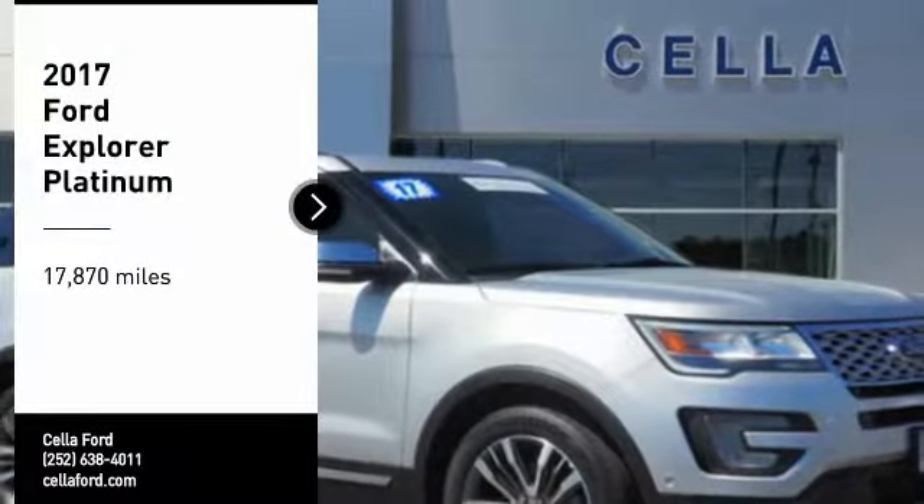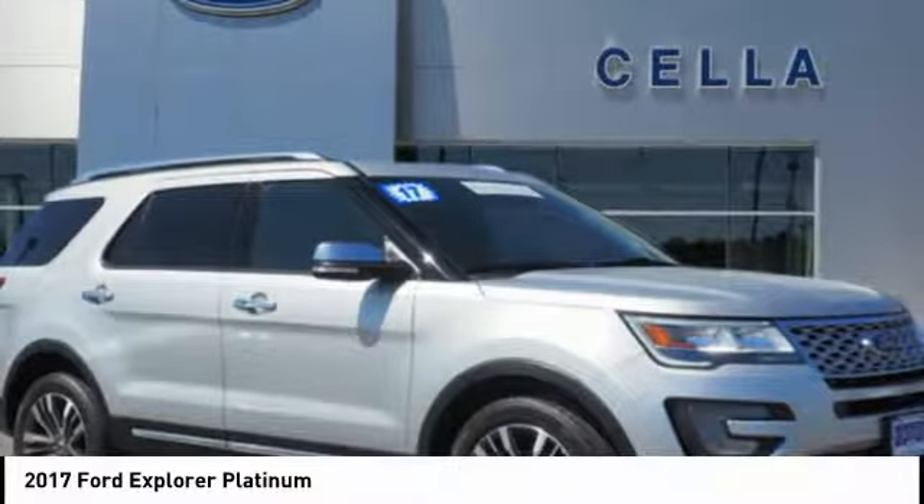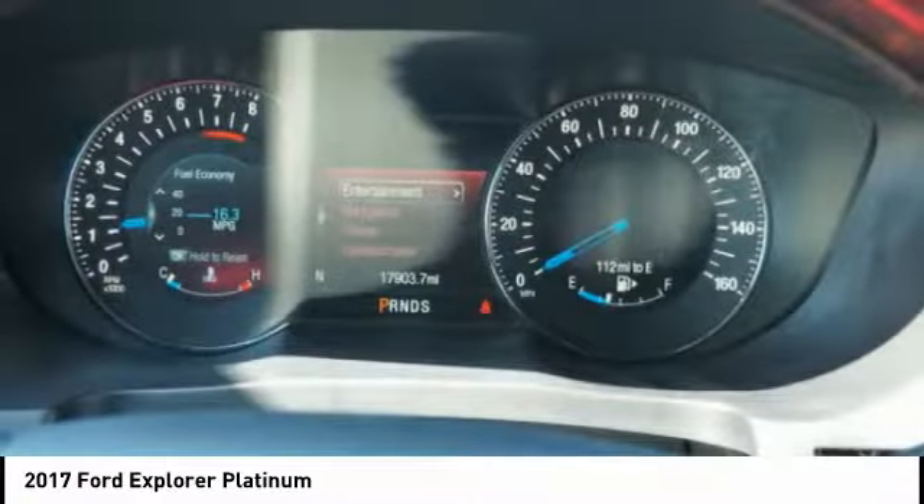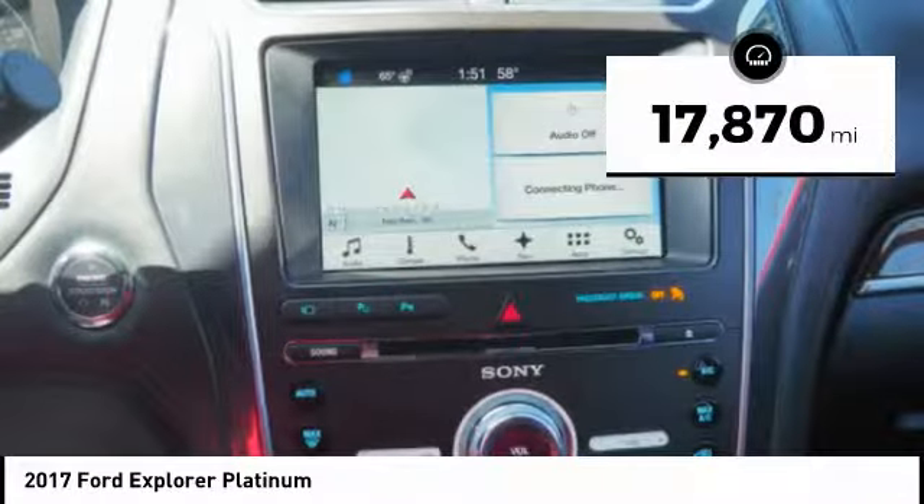We are pleased to show you the 2017 Explorer. You've got a lot of capabilities to call on in a Ford Explorer. Don't underestimate your choices. This vehicle has less than 20,000 miles.